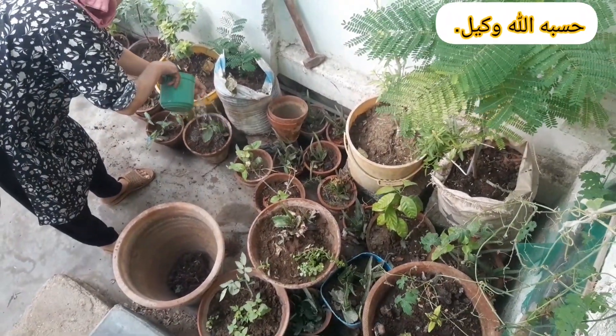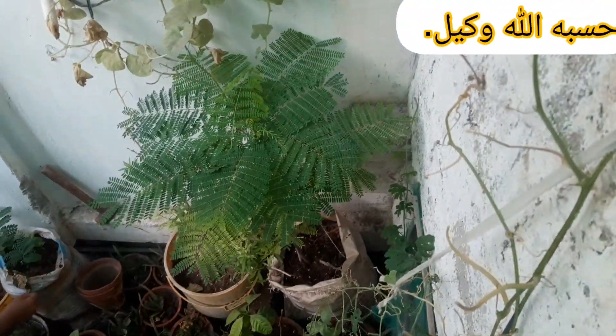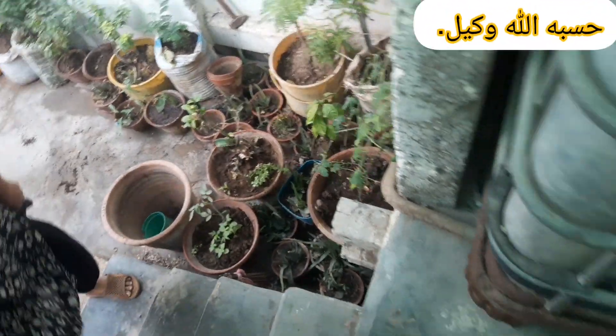Choose the right varieties. Select seeds or seedlings that are perfectly suited to your growing zone and climate, so they thrive effortlessly. Opt for resistant varieties whenever possible to minimize potential pest and disease issues, ensuring a healthier and more rewarding garden.